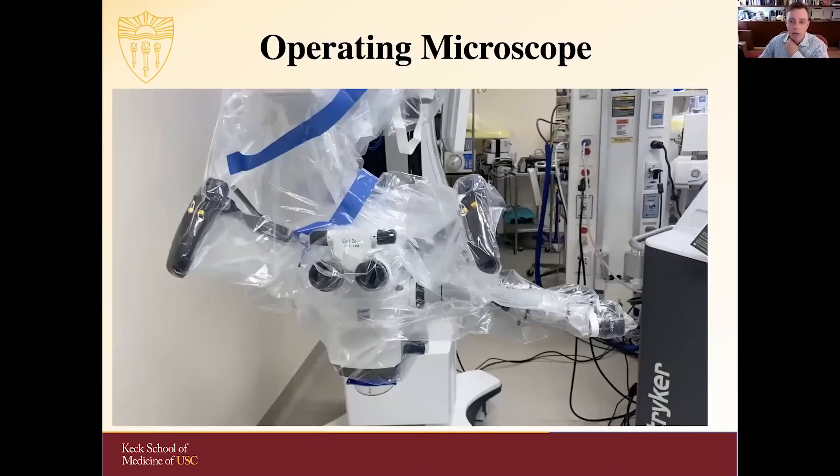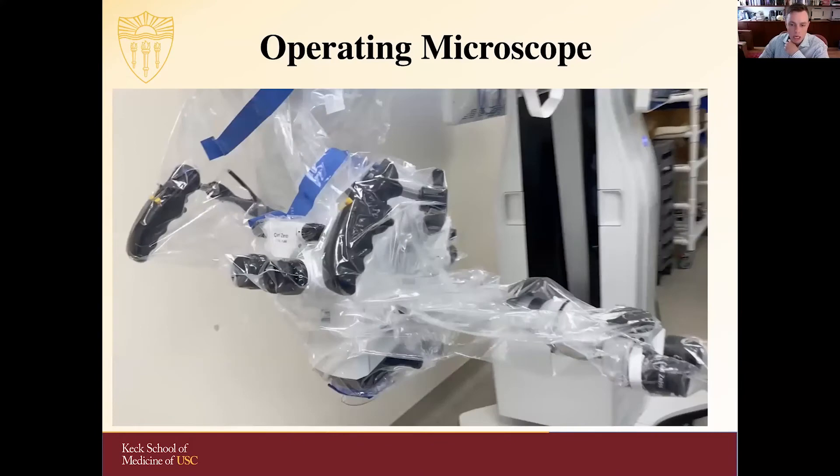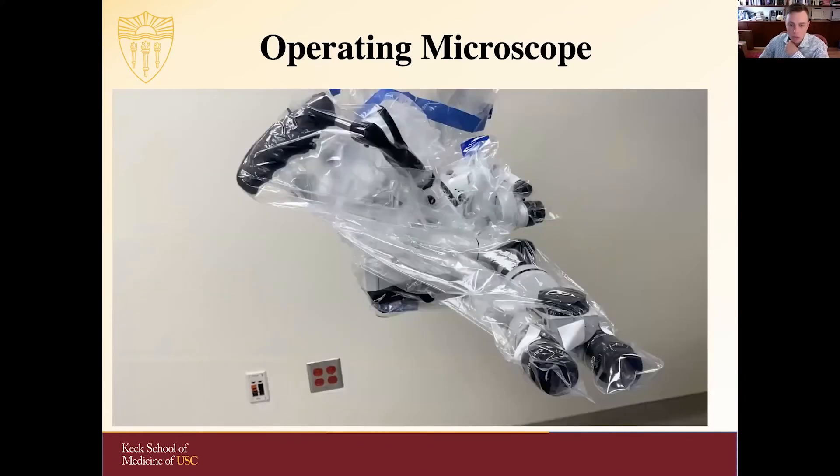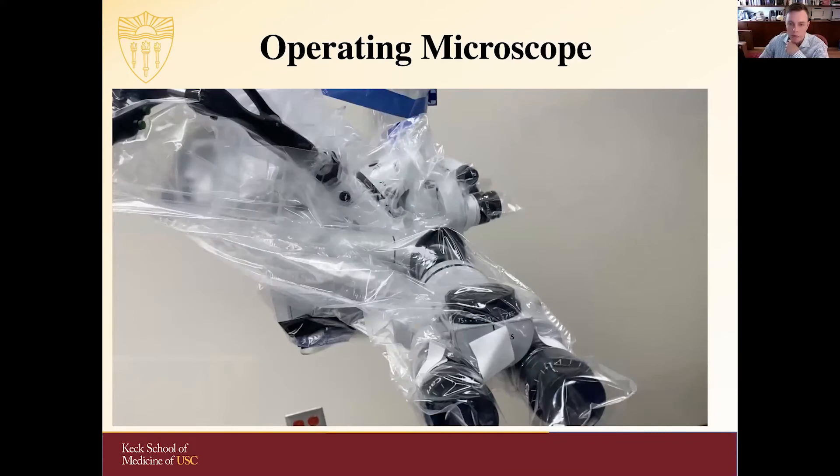The operating microscope is going to become your best friend. There's a main station and an observer station with adjustments possible to the eyepieces, to the handles, and a number of different filters that we can attach now. There's an entire hour you could spend talking about the operating microscope itself.